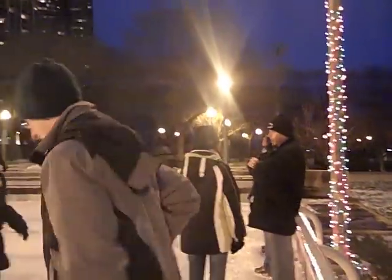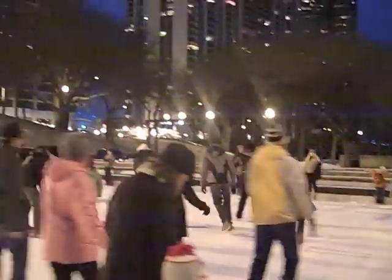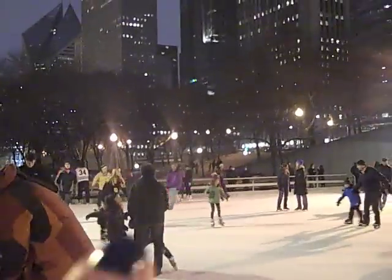So Josh, are you going to go by yourself for a few minutes? You want me to go by myself? Yeah. Okay, all right, bye. I want Josh to go by himself because he actually can skate. There he goes. Here he comes, right here. Oh, there he is. Oh, fancy!